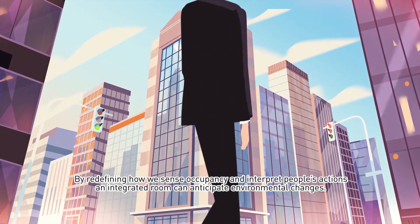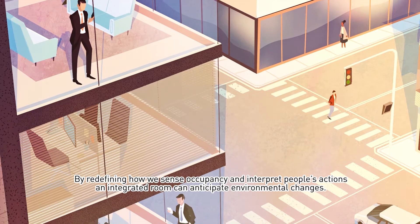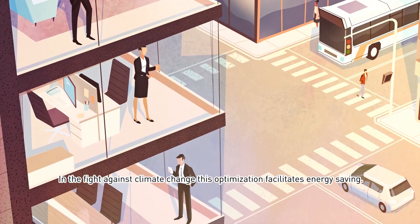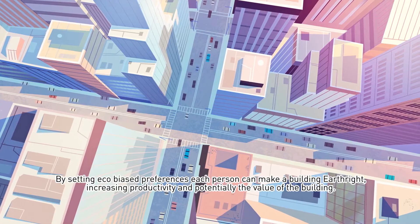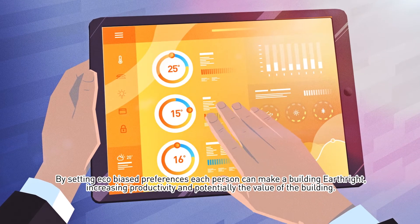By redefining how we sense occupancy and interpret people's actions, an integrated room can anticipate environmental changes. In the fight against climate change, this optimization facilitates energy saving. By setting eco-bias preferences, each person can make a building earthright, increasing productivity and potentially the value of the building.